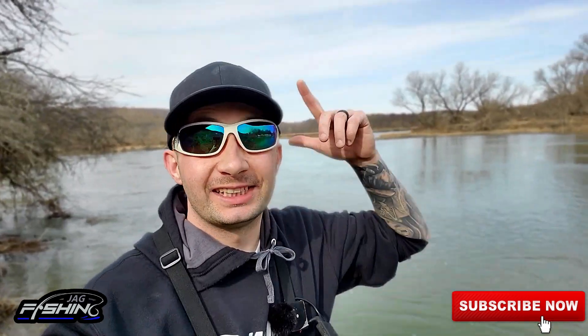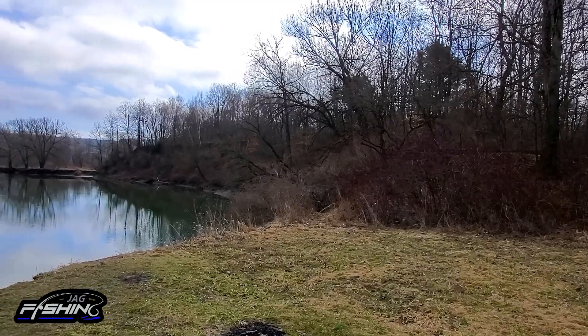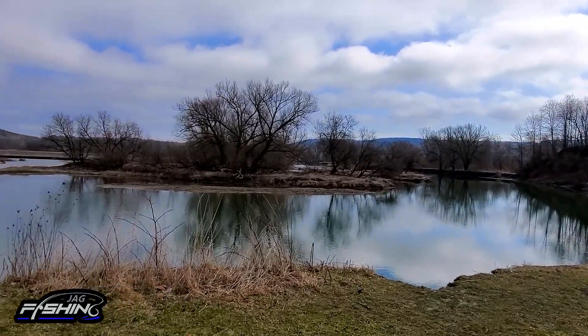What is going on guys, and welcome to this episode of Jackfishing. Today, as you can see behind me, we are on the river and we are going to be targeting that spring walleye bite. Let's go!